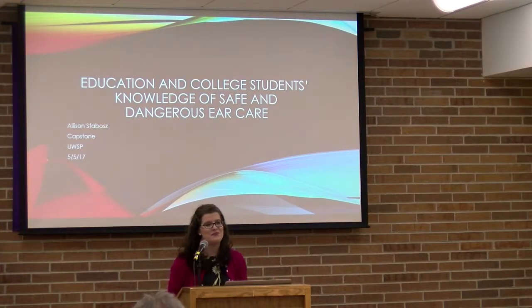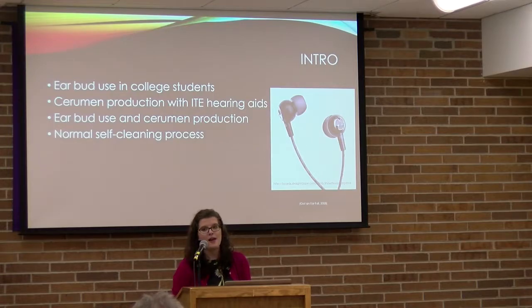My name is Allison Stabos and my capstone is on education and college students' knowledge of safe and dangerous ear care. Here is some background information that I thought was important to include for my study.